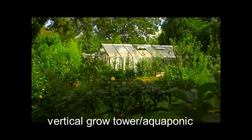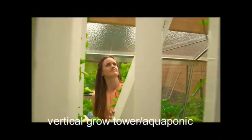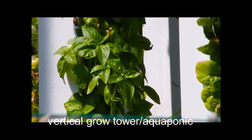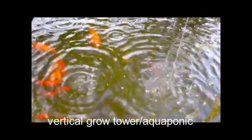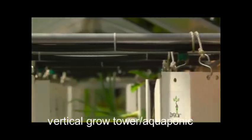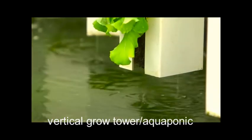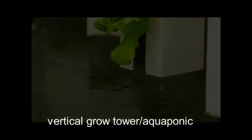In the greenhouse, vertical farming can produce an effective variety of fruits and vegetables. Aquaponics brings together three living organisms symbiotically: plants, fish, and beneficial bacteria. The system requires 90% less water than traditional agriculture, with no nitrogen runoff, synthetic fertilizers, or pesticides necessary.